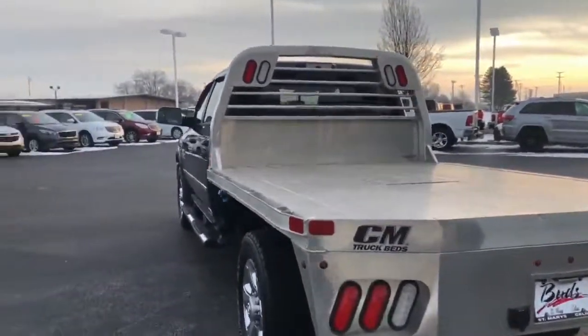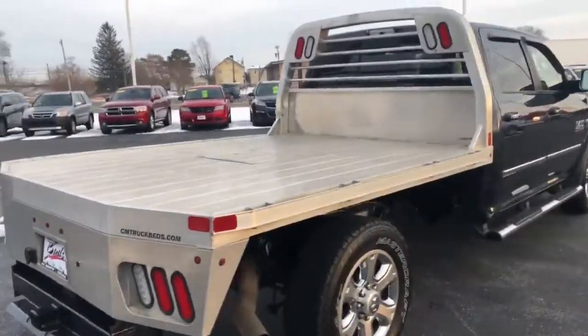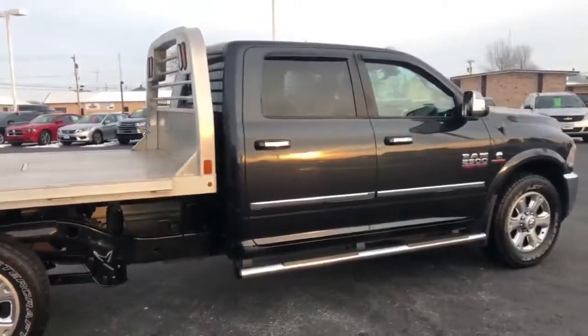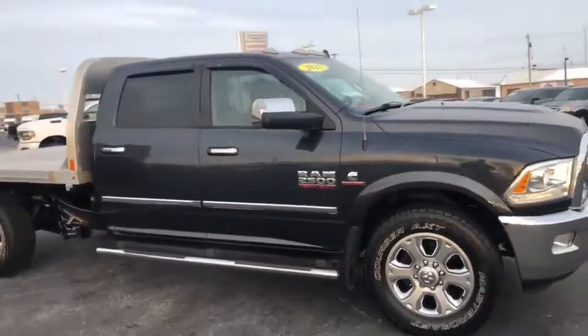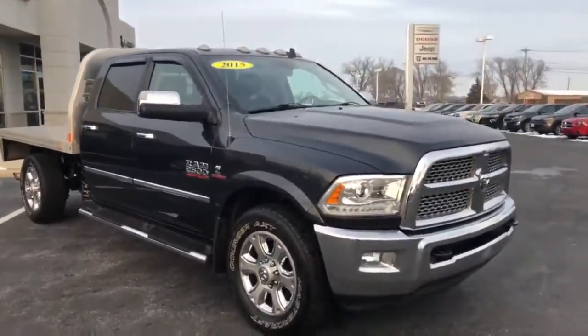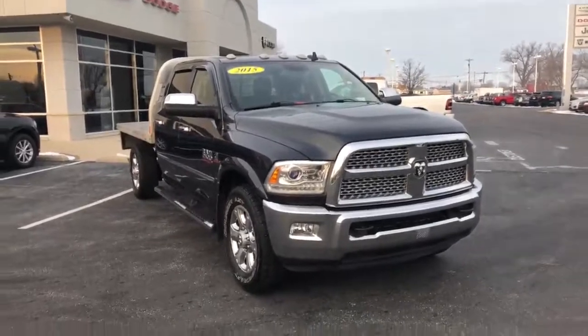This is a Cummins diesel, automatic transmission, Laramie. So very well equipped — leather power seat, touch screen, Bluetooth, heated seats. Really a lot of great features for a commercial line truck like this.